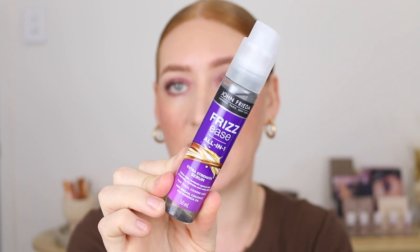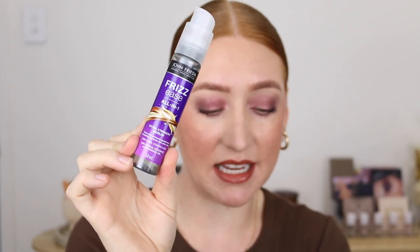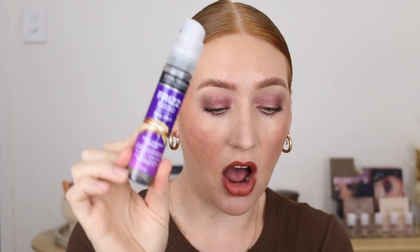Another anti-frizz product here — the John Frieda Frizz Ease All In One serum. My bag must have got a bit wet on the way home but this tames frizz and protects against heat and humidity. I got the extra strength because of my hair type, but they also have one for more fine straight hair. Tames frizz, protects against heat, repels humidity, hydrates and adds shine — tick, tick, tick, tick — yes!